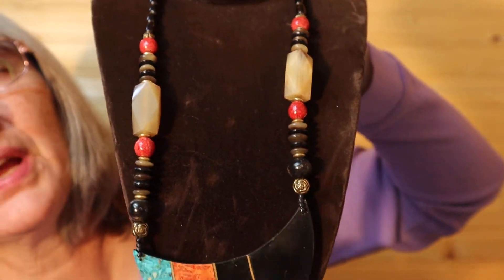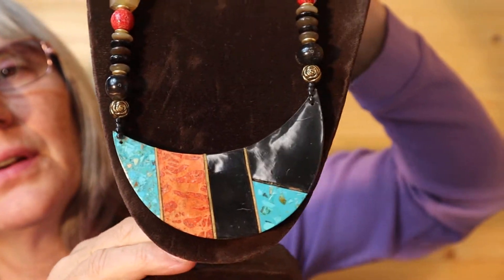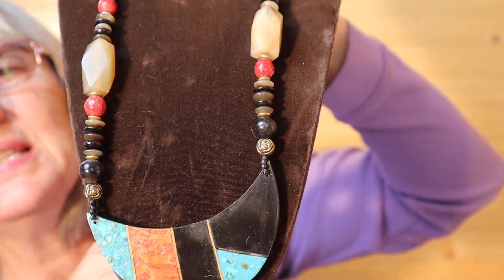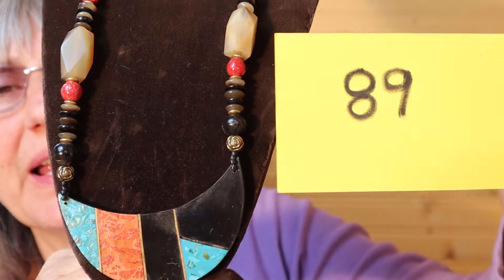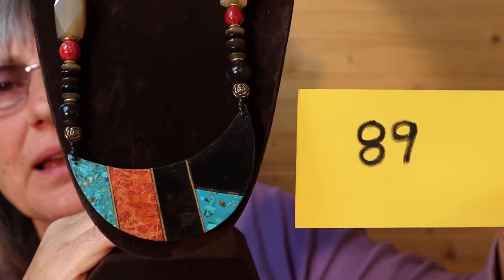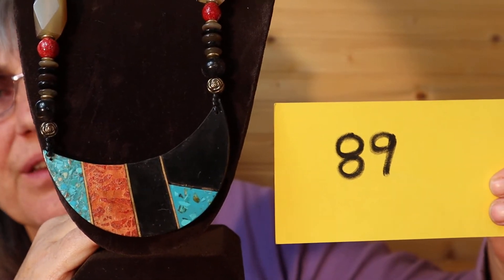You've seen this one before — it's gold tone, great fall colors. I love this teal here. It's an older piece. And this is $12, number 89. That's going to be like a medium length.